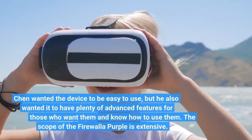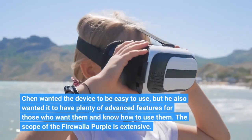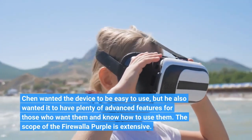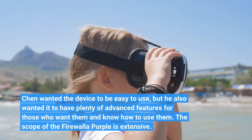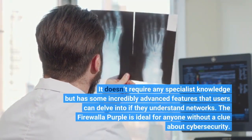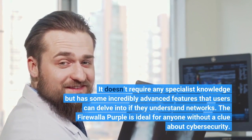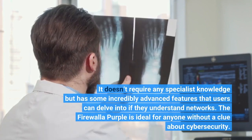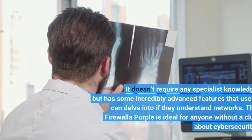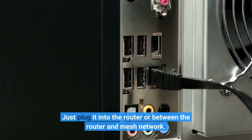Chin wanted the device to be easy to use, but he also wanted it to have plenty of advanced features for those who want them and know how to use them. The scope of the Firewall of Purple is extensive. It doesn't require any specialist knowledge but has some incredibly advanced features that users can delve into if they understand networks. The Firewall of Purple is ideal for anyone without a clue about cyber security. Just plug it into the router, between the router and mesh network.